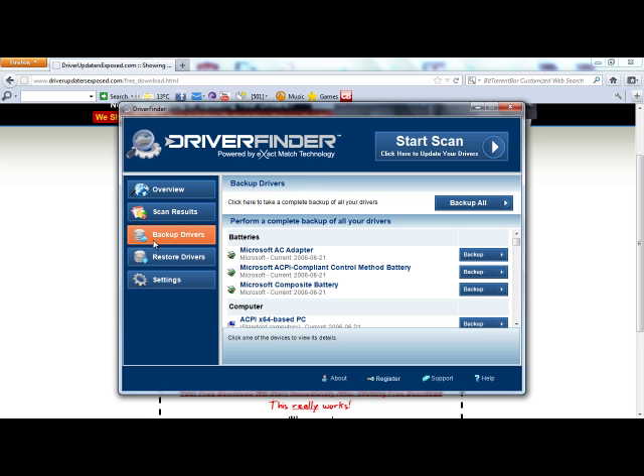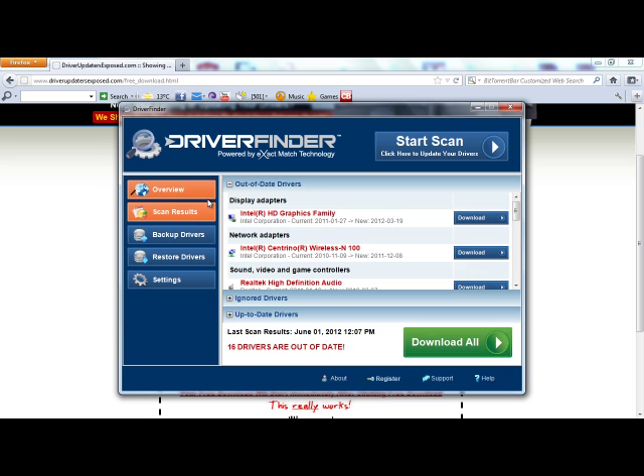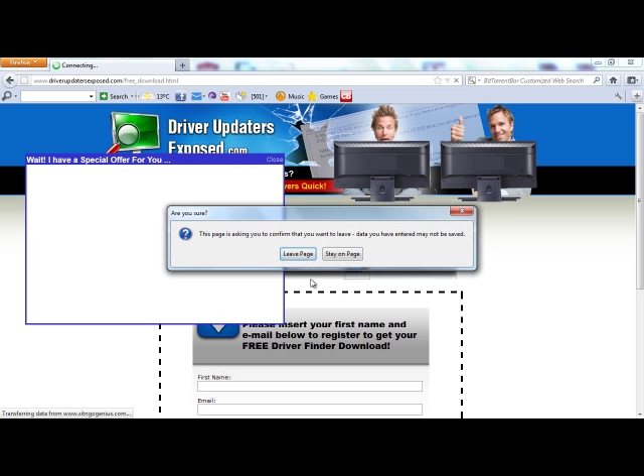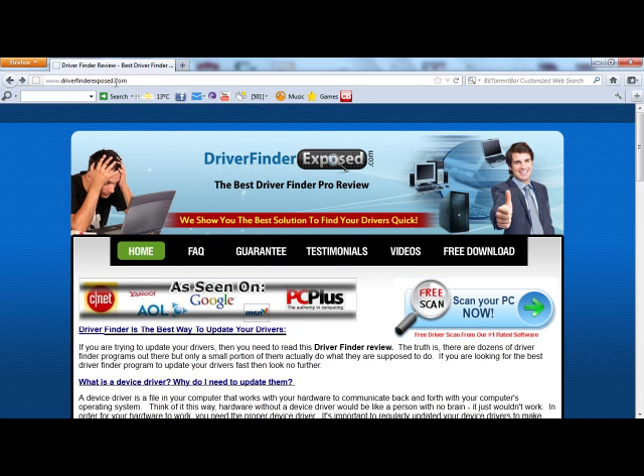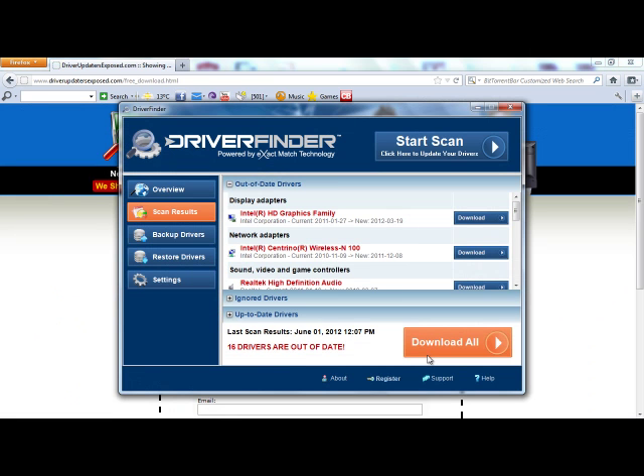There's no risk in installing this program. It's been used by millions of computers. It's been written up by a lot of computer magazines. I've been reviewing these types of programs for a long time, and I can tell you this one is really good. I recommend it to all my colleagues, family, and friends. I use it, so definitely give it a try. If you want to get started, go to www.driverfinderexposed.com, click Free Scan, scan your PC, and get the free download. I promise you this program is the real deal and it really does work well. Thanks a lot for watching this video. I hope you have a great day.